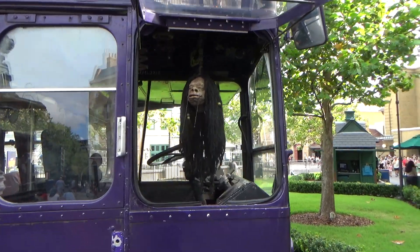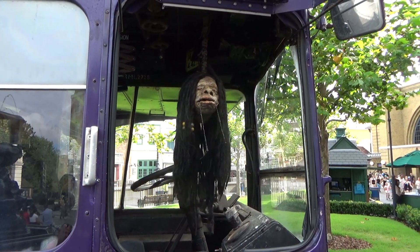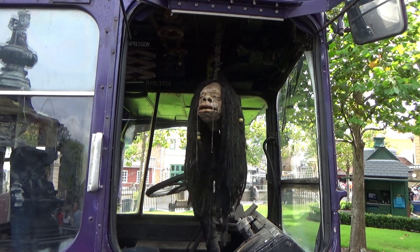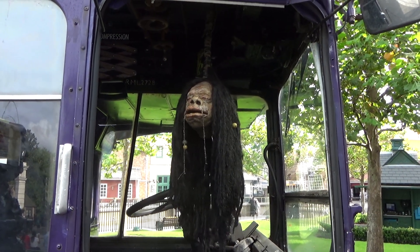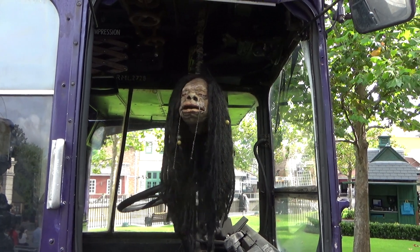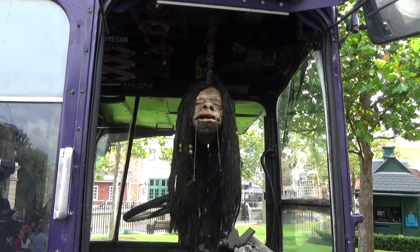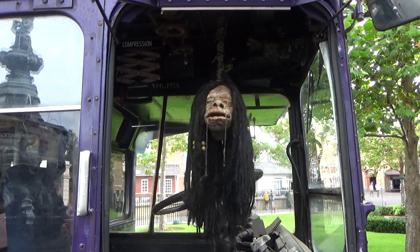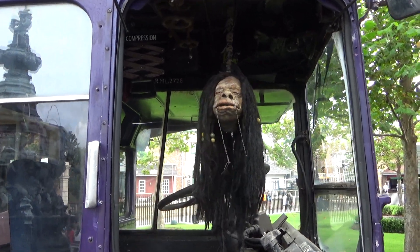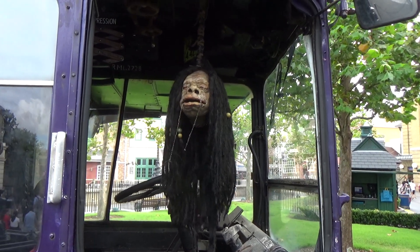Running into a random guy at the park, I ask him about the Death Eaters coming to Diagon Alley. He says he doesn't like that idea and has less than a week until they arrive. I check his arm for any dark marks - he's clean - and we joke about hoping things get resolved before HHN starts.